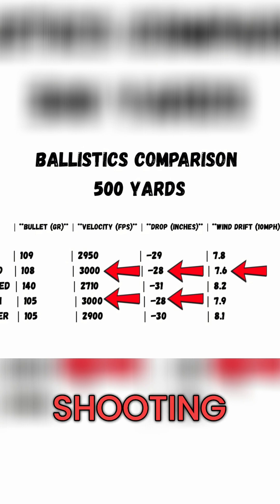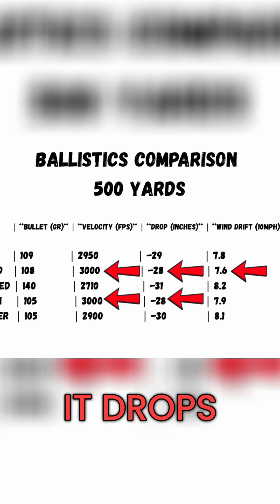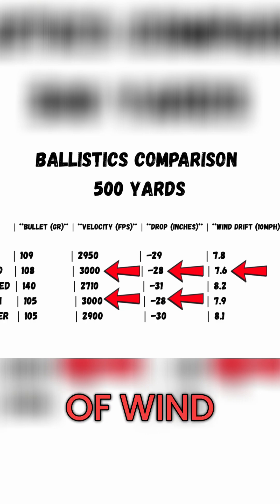The 6.5 Creedmoor, shooting a 140 grain ELD — heavier but slower at 2,700 feet per second — it drops 31 inches and has 8.2 inches of wind drift.